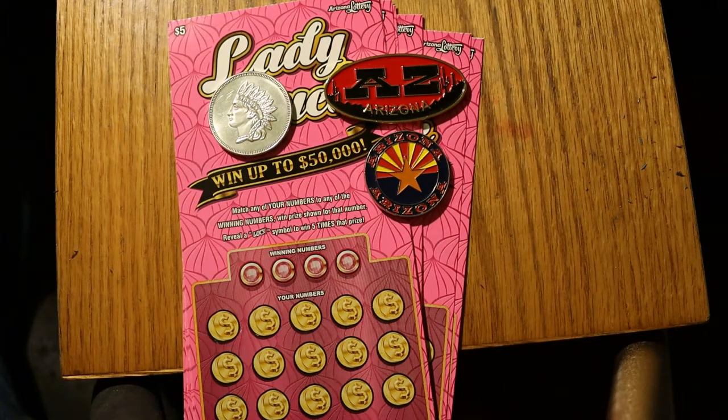What's up YouTube, AZ Scratchers here with another Scratchin' session. We're going to do another Lowboys session. We've got eight of the new Arizona Lady Luck $5 tickets — a simple match-your-number game: reveal the luck symbol and win five times the prize. We're doing tickets 013 through 020, book number 210944, and the overall odds are 1 in 3.74.